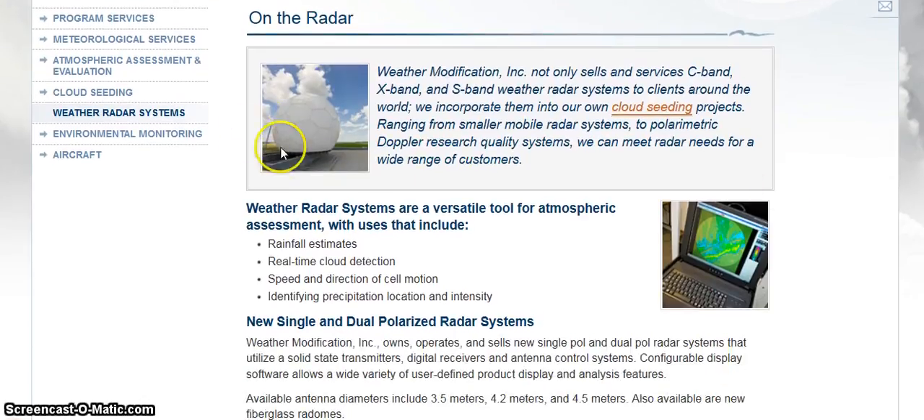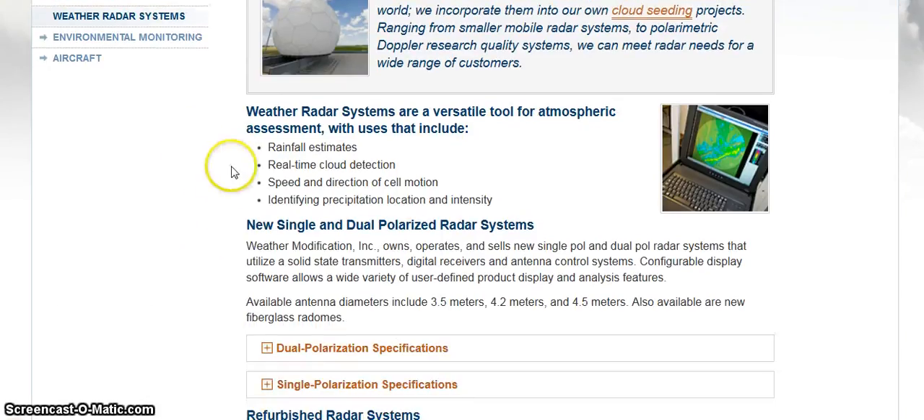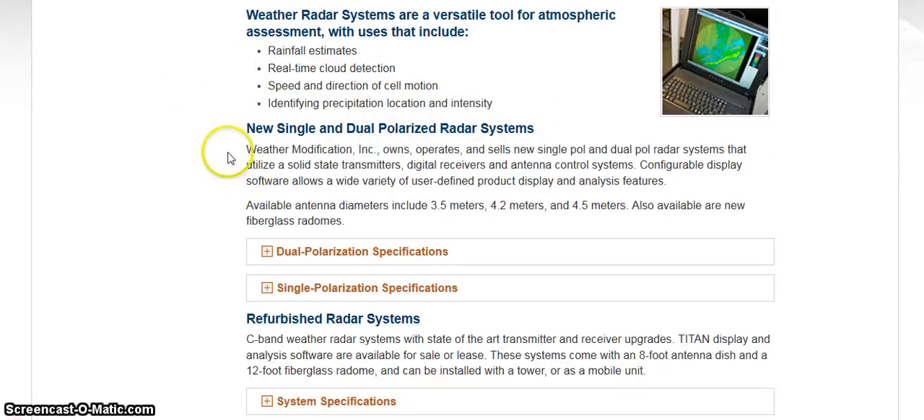And here is a picture of a radar system. Weather radar systems are a versatile tool for atmospheric assessment with uses that include rainfall estimates, real-time cloud detection, speed and direction of cell motion, identifying precipitation location and intensity. But I believe they're used for much more than that, because radar emits energy.